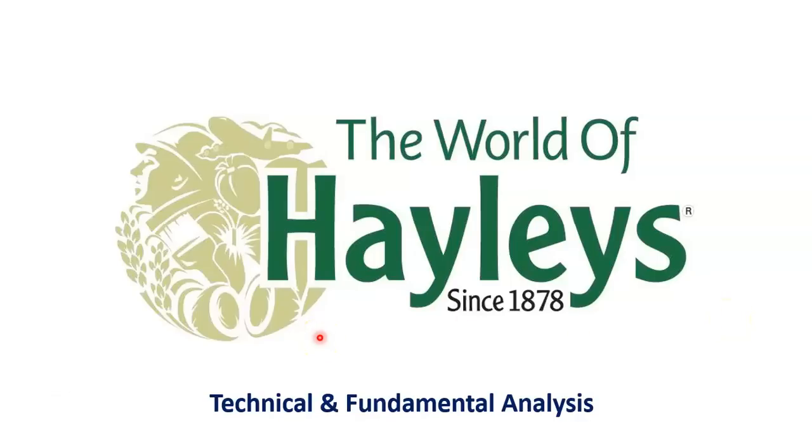Hello everyone. I've seen this book. In this video, we will talk about the technical analysis of Hayleys.